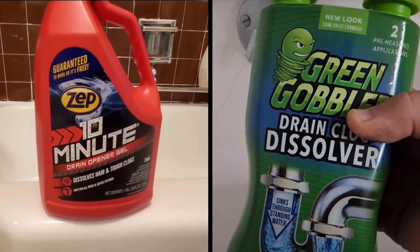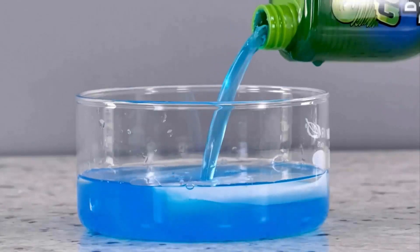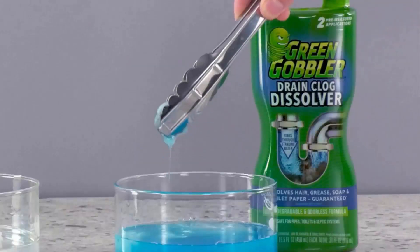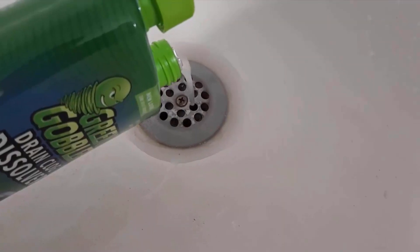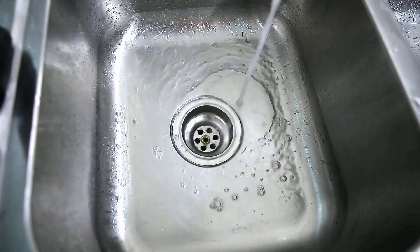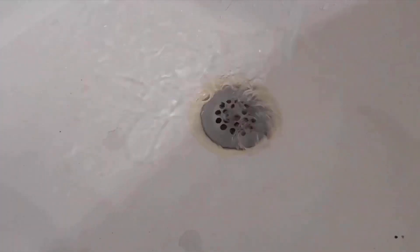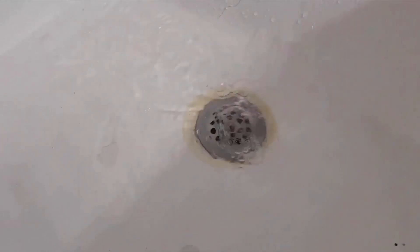Both liquid hair clog removers are equipped with amazing features, but Green Gobbler has the edge over Zep Liquid Hair Clog Remover. It removes hair clogs more efficiently and quickly, which ensures easy and better care for you. Its septic safe formula makes it more versatile, and it comes with a hassle-free money-back guarantee in case of any issue.